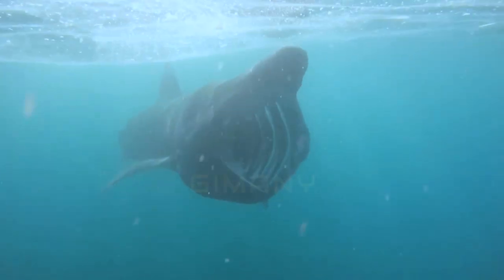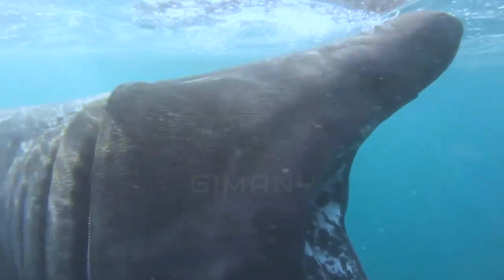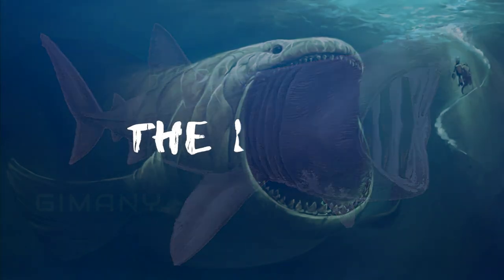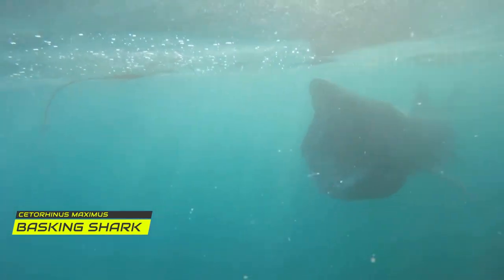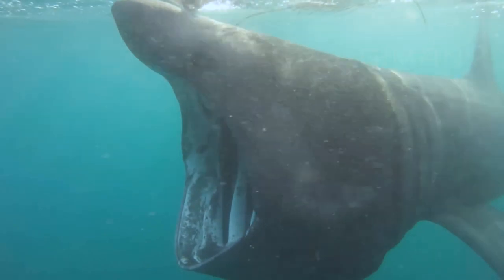Hi, nice to see you again. Have you seen this fish? The shape of this fish has been the inspiration for the popular fictional monster called the Bloop. This fish's name is Basking Shark. Cetorhinus maximus is the second largest shark in the world and can be found in all oceans.